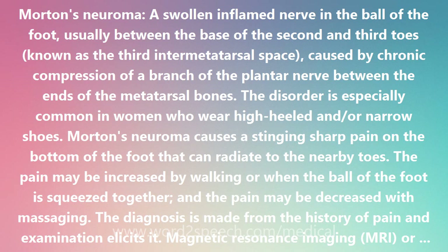The diagnosis is made from the history of pain and physical examination. Magnetic resonance imaging (MRI) or ultrasound can confirm the diagnosis.